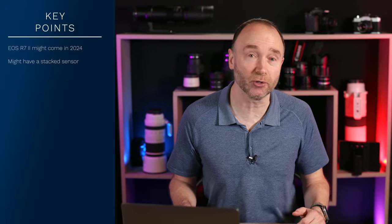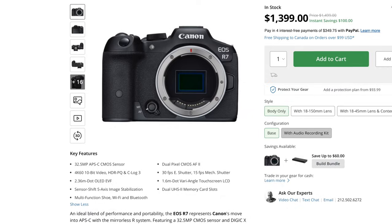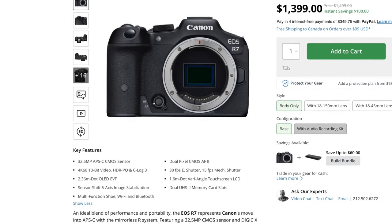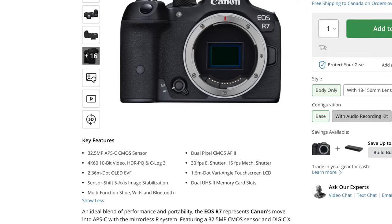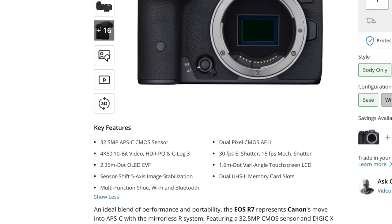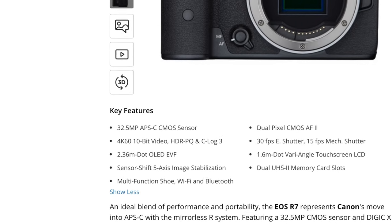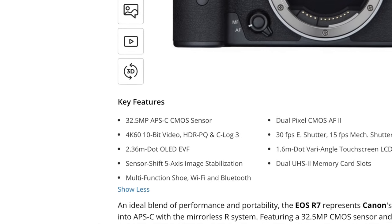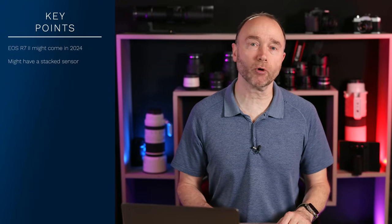It isn't 100% known that it's an R7 Mark II, but being released a couple of years ago, there's a lot of people that would like to see some improvements. Let's take a look at the specifications of the Mark I. The first thing Canon Rumors talked about is a stacked sensor. We can see that the Mark I has a 32.5 megapixel APS-C sensor. Increasing that to a stacked sensor would solve some of the critics of the Mark I — one of those being dynamic range, but also helping with speed and performance and reducing rolling shutter.